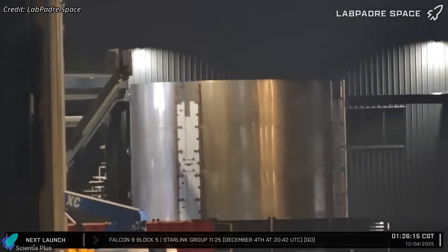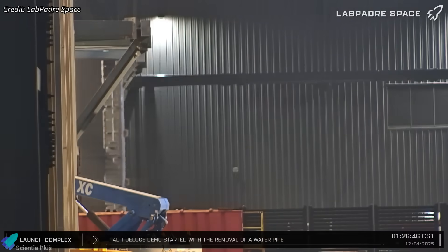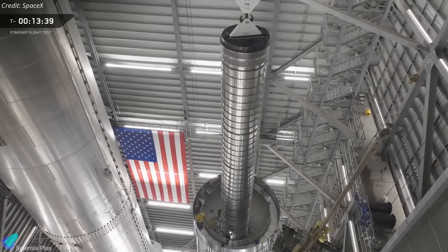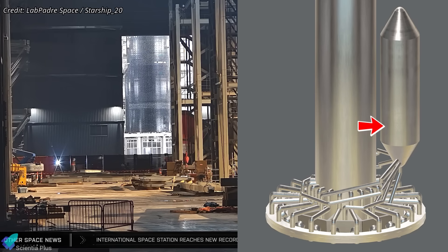The final ring, transferred early Thursday morning, completes the LOX tank barrel section, except for the aft dome. The aft dome will be installed once the methane transfer tube is fitted inside the oxygen tank. The lower section of the landing oxygen tank, which feeds oxidizer for the final tower landing burn, was also moved into Mega Bay on Thursday.